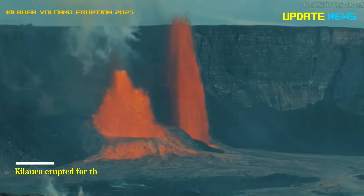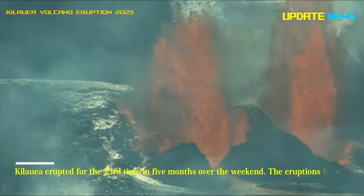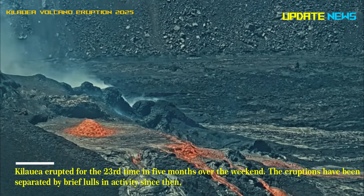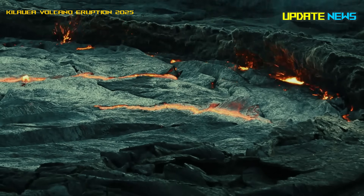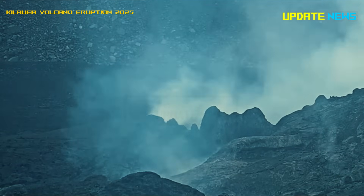Kilauea erupted for the 23rd time in five months over the weekend. The eruptions have been separated by brief lulls in activity, according to the U.S. Geological Survey. The lulls can last anywhere from 24 hours to 12 days. Kilauea stopped again on Monday.